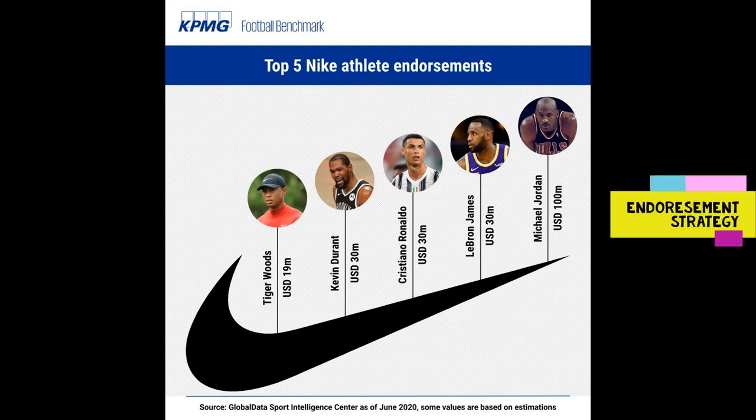After observing the sponsorship benefits, Phil Knight extended the endorsement strategy to other local and national runners as well as their coaches. As the performance of athletes is easily understandable for everyone, linking the product to their performance drastically helped in spreading the brand name through word of mouth.